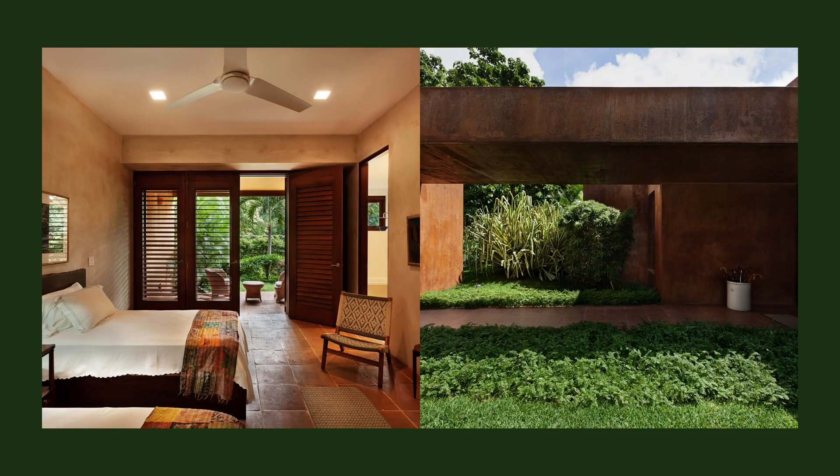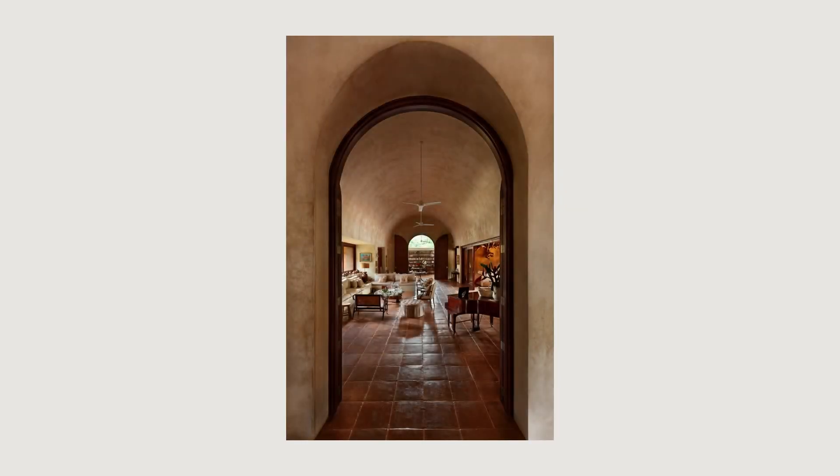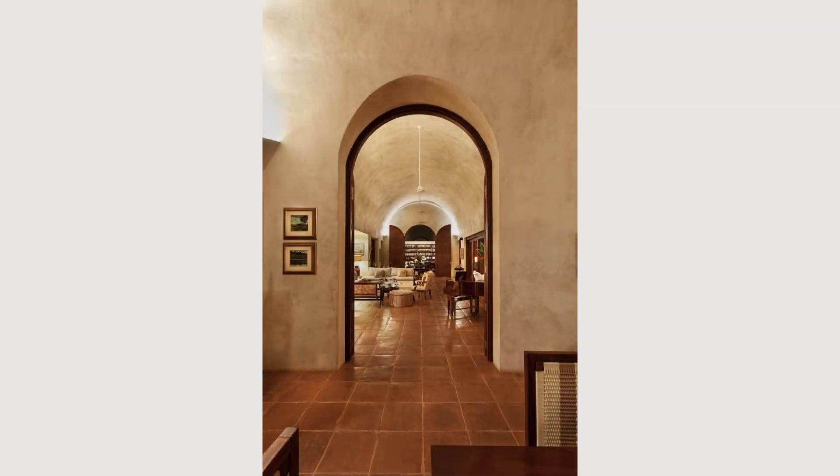Surrounded by nature, it feels like the sanctuary of peace the owners were looking for. Sometimes the unconventional unveils another type of perception, one that should be sought in every purpose of every project.